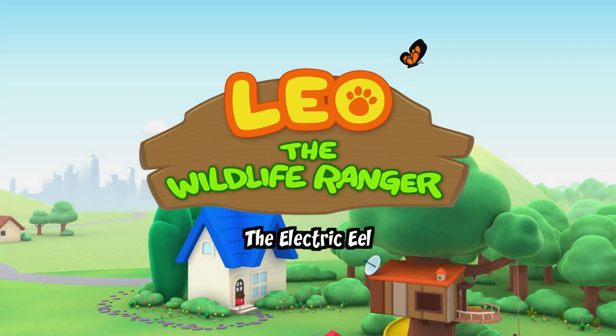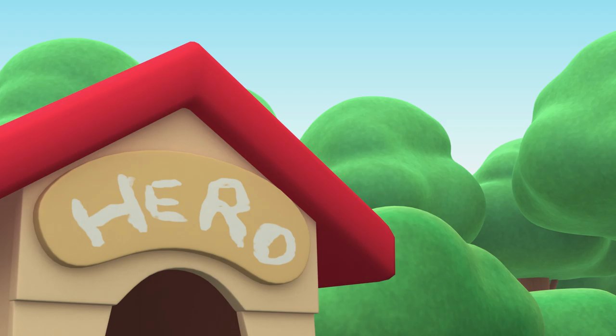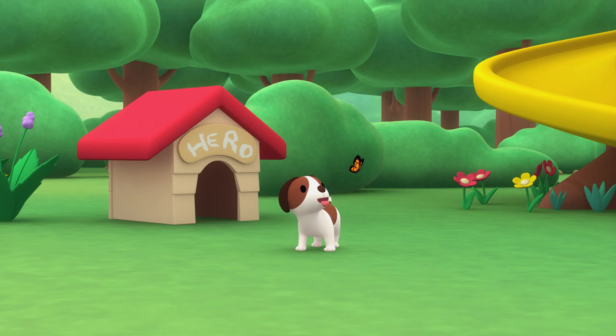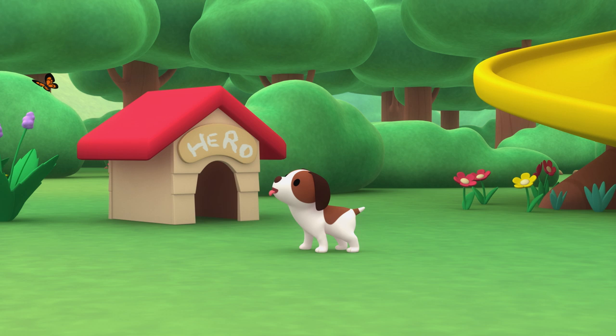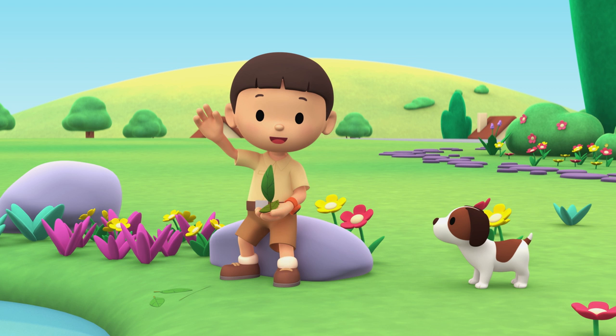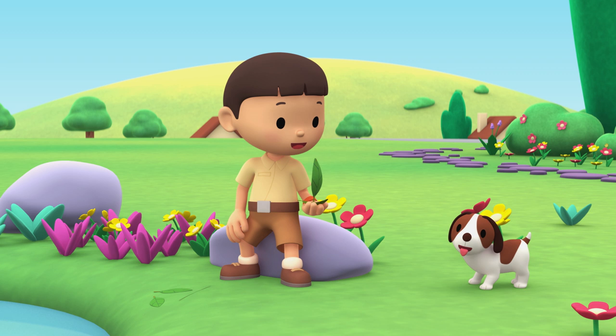The Electric Eel. Hi everybody! My name is Leo. I am a Junior Ranger. And this is my puppy, Hiro.